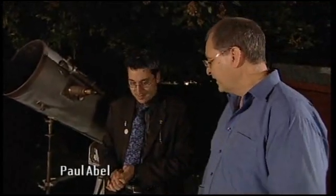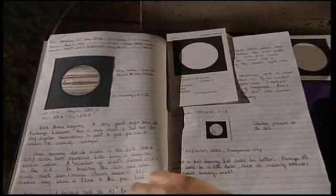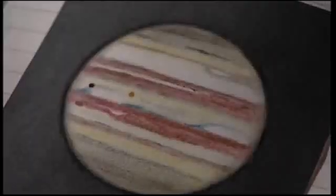It's total cloud cover at the moment, which is a real shame. But Paul is going to be looking at Jupiter and recording it the old-fashioned way — no electronic imaging. He's made a drawing of Jupiter on Monday the 13th, and the amount of detail in it is incredible.